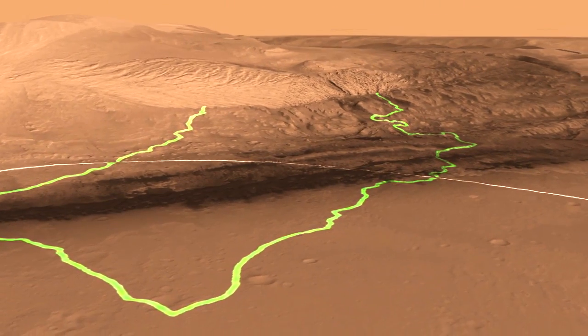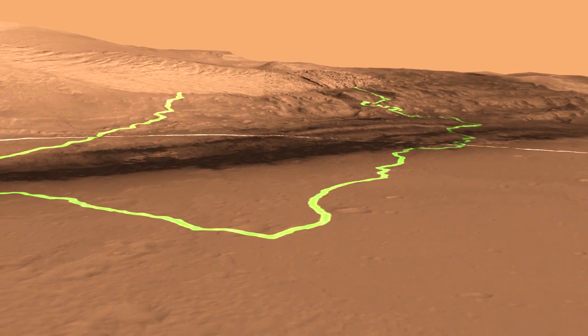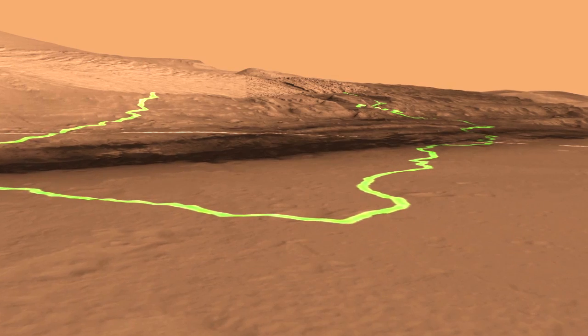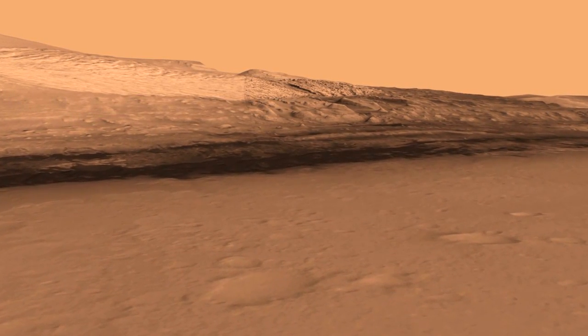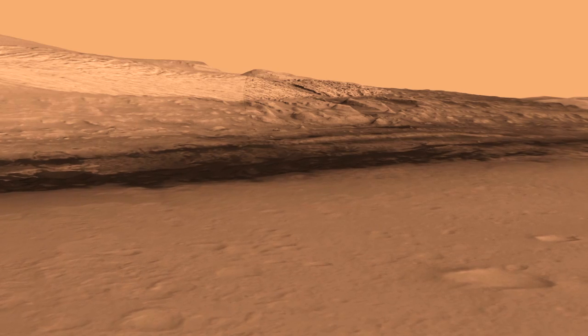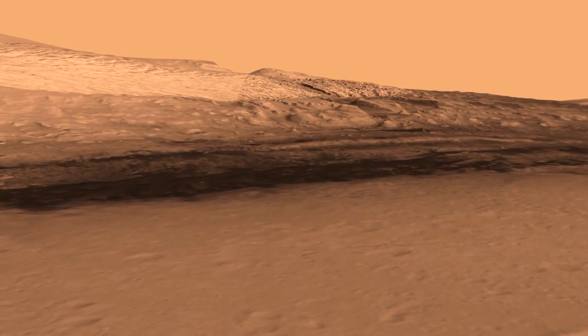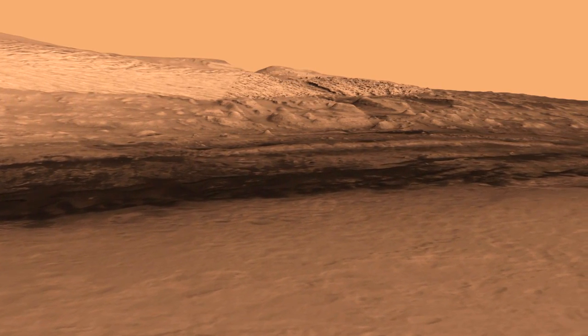What you can see here now is that we're about to land very close to the center of the landing ellipse, and we have a couple of different routes that we can take. The scientists on the team prefer the one on the right, and so what we would do is drive along it. Now you can see at the base of this mountain where these lower layers are.